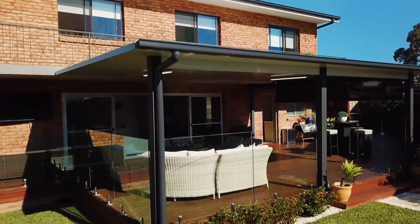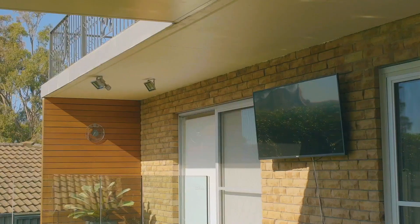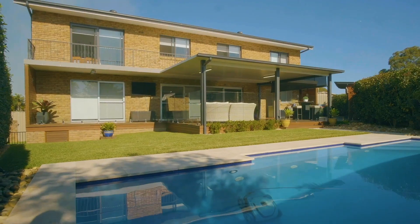Interiors extend from the family room and kitchen through wide opening glass doors to an impressive alfresco area that overlooks the sun-drenched level backyard and an impressive modern inground pool with its water feature.